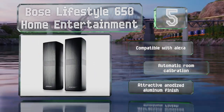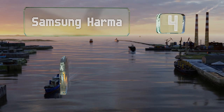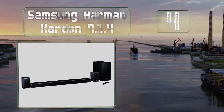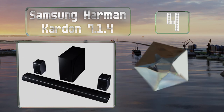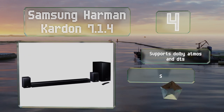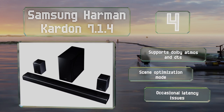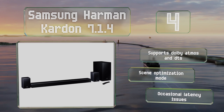Coming in at number four on our list, several components of the Samsung Harman Kardon 7.1.4 have carefully tuned upward-facing speakers in addition to their primary drivers. It offers 4K passthrough with HDR10 support, and also supports Dolby Atmos and DTS, and includes a scene optimization mode. However, it does suffer from occasional latency issues.